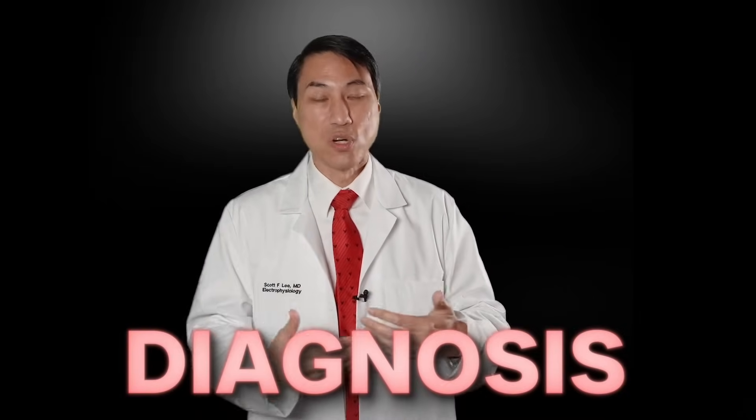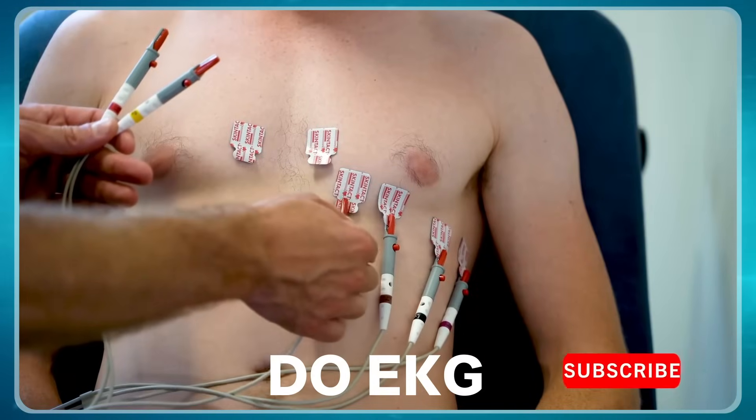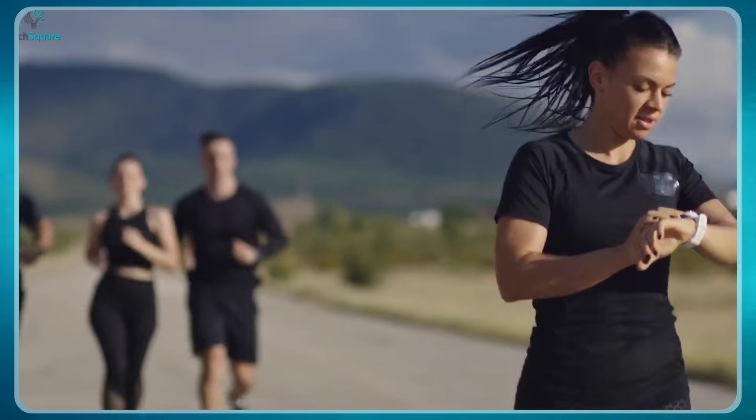If it's a very short episode, the watch may not be on long enough to pick it up. If you're unsure — you feel weird symptoms, you're not sure whether your Apple Watch is giving you the correct diagnosis — the way to actually diagnose this is either to come into the office when you're having symptoms and do an EKG, or use heart rhythm monitors.